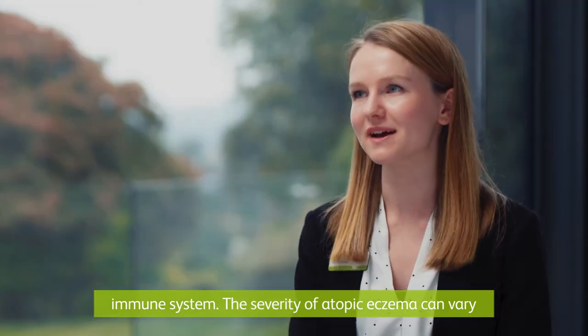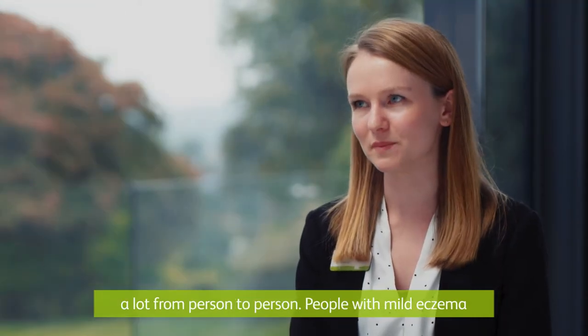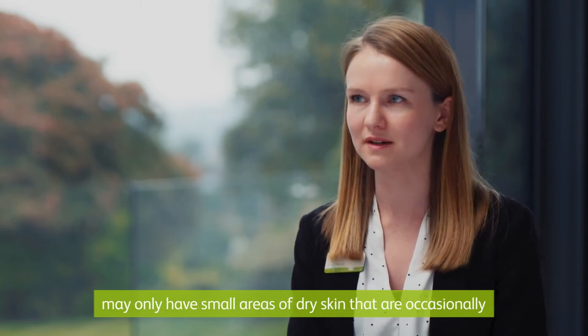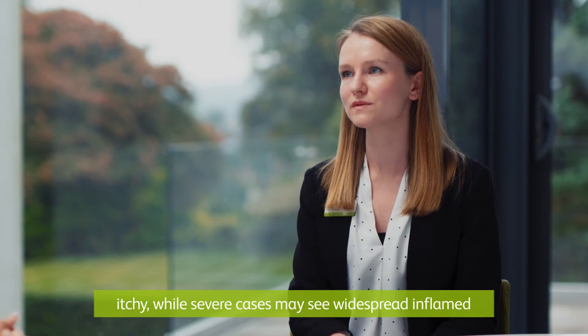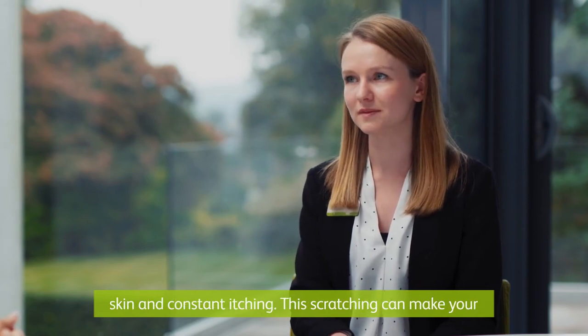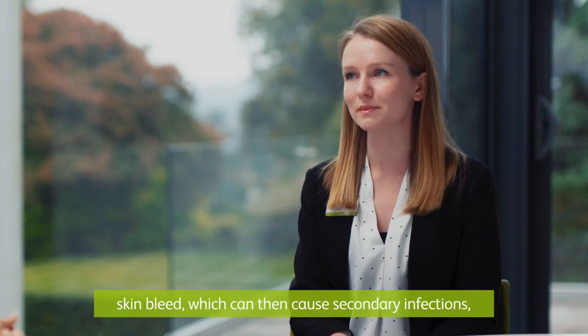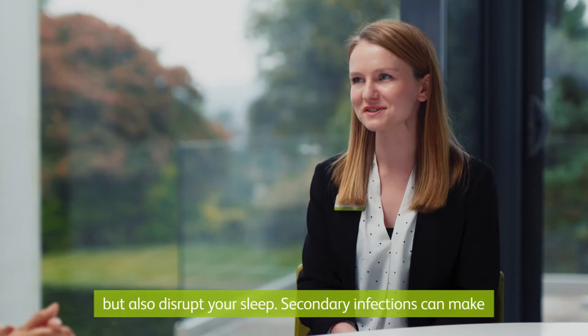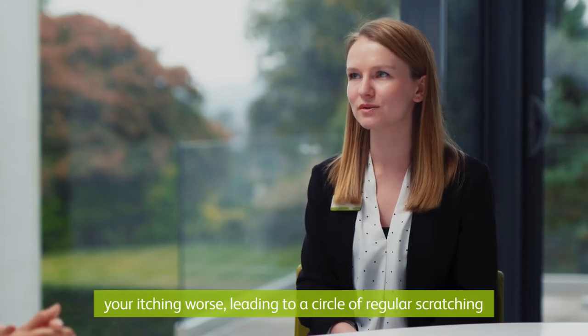The severity of atopic eczema can vary a lot from person to person. People with mild eczema may only have small areas of dry skin that are occasionally itchy, while severe cases may see widespread inflamed skin and constant itching. This scratching can make your skin bleed, which can then cause secondary infections and also disrupt your sleep. Secondary infections can make your itching worse, leading to a cycle of regular scratching and regular disruption.